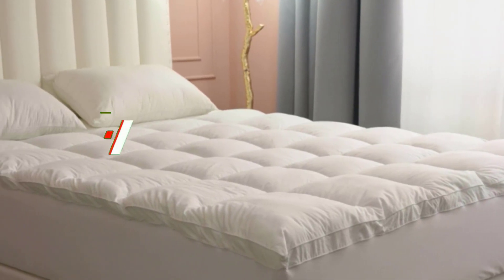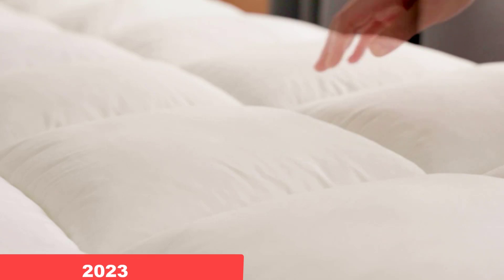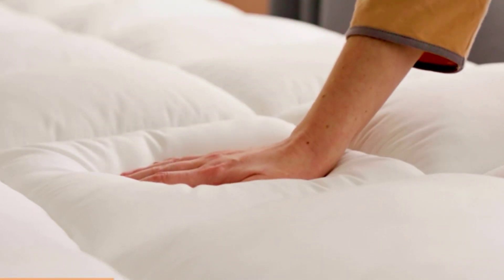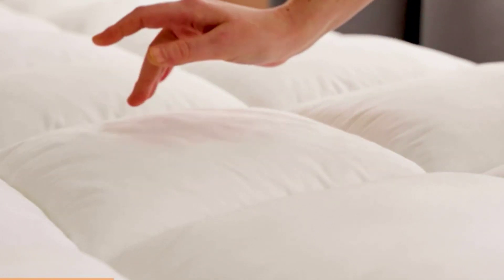Hey guys, welcome to our video on the best mattress pads of 2023. A mattress pad is an essential accessory for any bed, as it not only provides extra comfort, but also protects your mattress from spills, stains, and allergens.